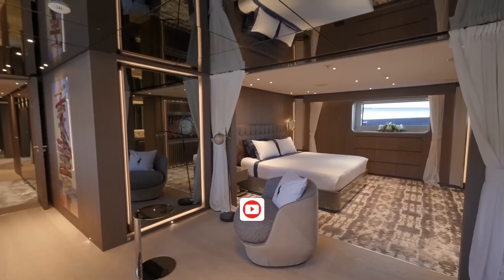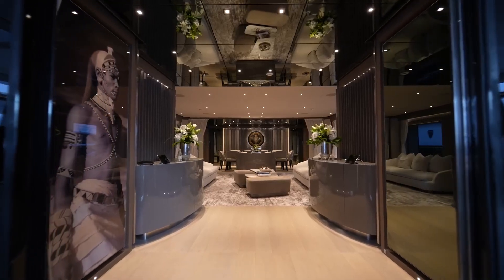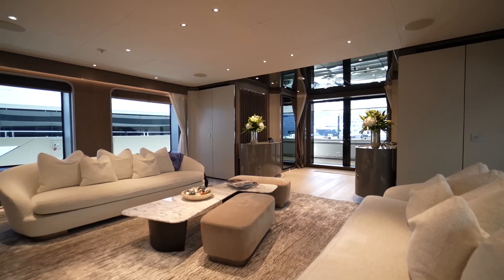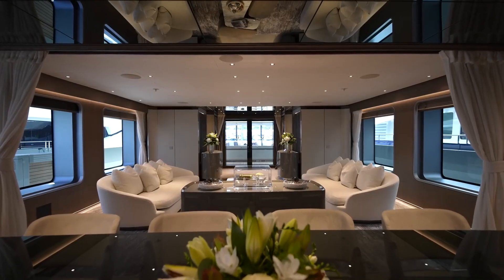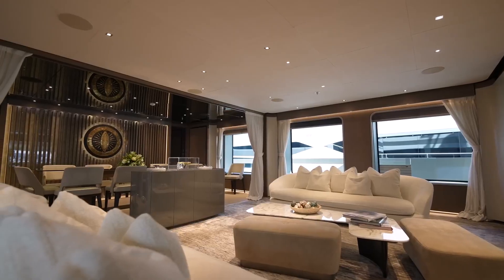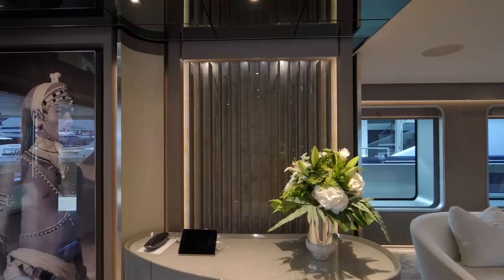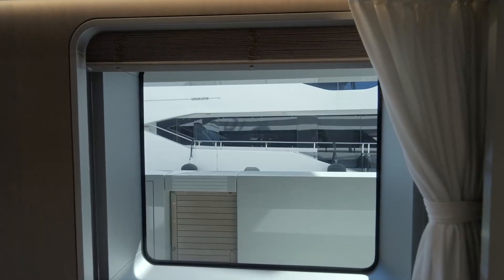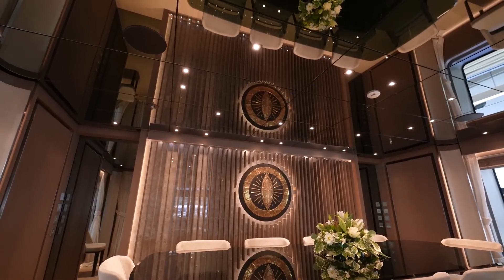We begin our tour on the main deck. Stepping inside, we're immediately greeted by an open-concept main salon that offers jaw-dropping views of the ocean. This space is bathed in natural light thanks to expansive windows, and is elegantly designed with luxurious finishes including Alcantara-clad ceilings, making it incredibly comfortable.